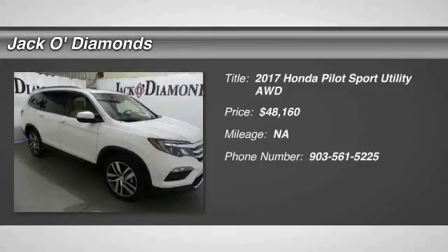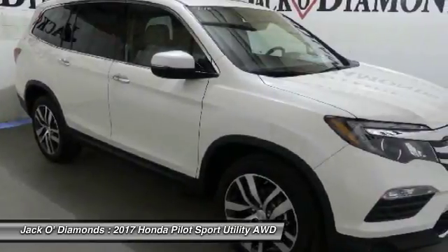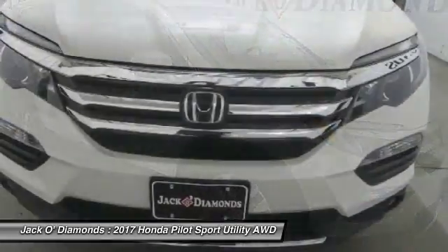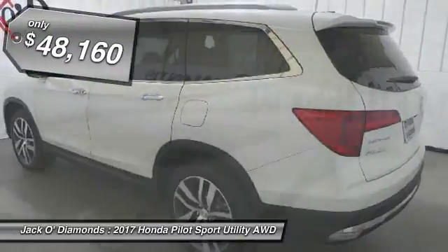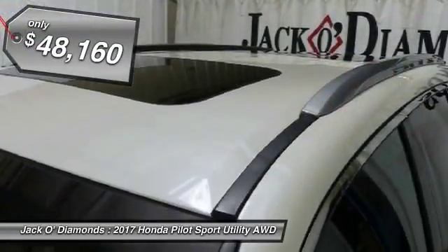You are going to love the 2017 Honda Pilot — optimal utility, indulgent interior, powerful performer. You'll be ready for almost anything in the Honda Pilot, and it is priced below $50,000.